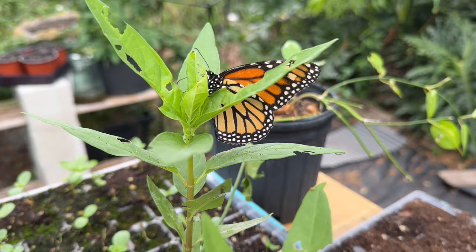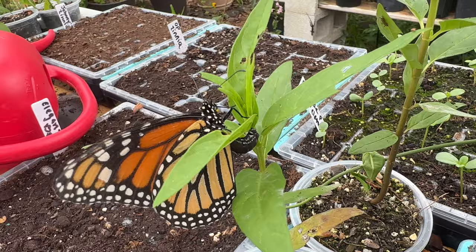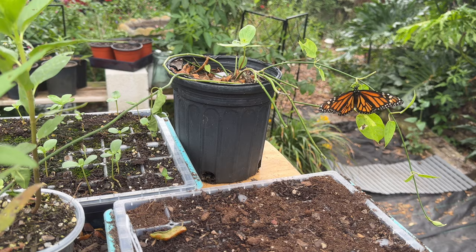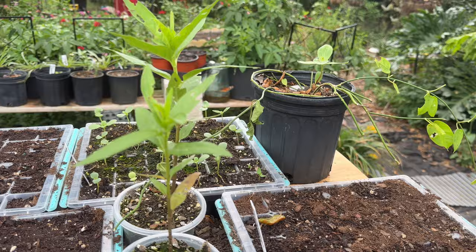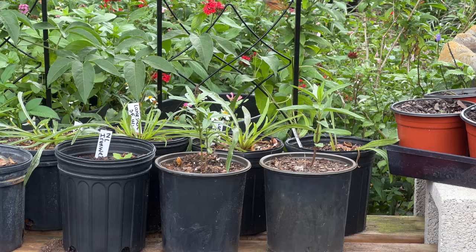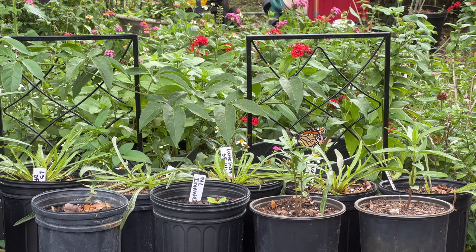Look at this — this is my little potted Asclepias incarnata that I grew from seed, and there she's laying eggs on it. It's already got caterpillars on it as you can see. She's laying more. Now she's on the other one. Now she's on the twine vine. She must not have found my big patch of swamp milkweed in my whole swamp milkweed garden. There she goes — I've got some more swamp milkweed over there and a balloon milkweed.